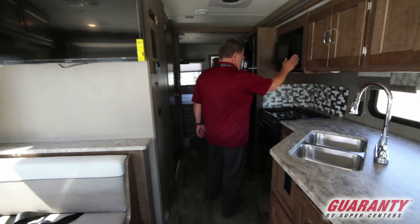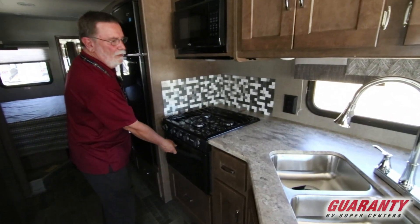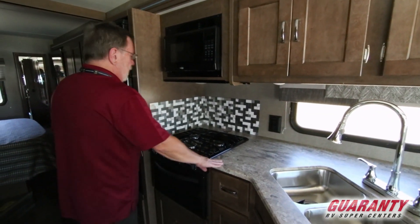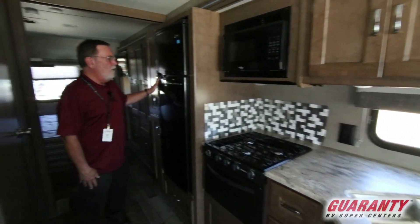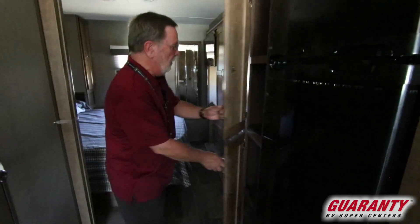Moving back, you've got a nice microwave, three burner cooktop, and gas oven. You do have double sinks — they are stainless. Nice 10.5 cubic foot refrigerator freezer. Good pantry and shelf spacing.